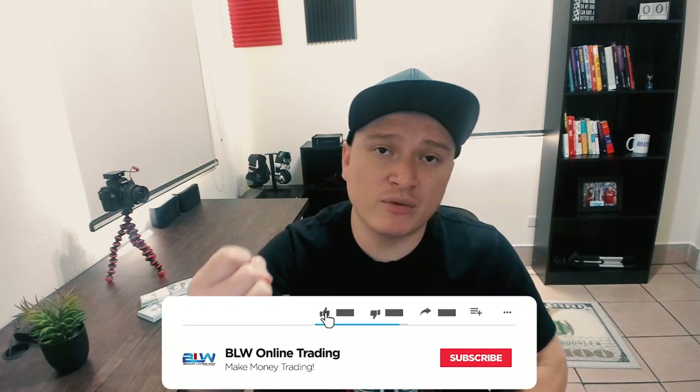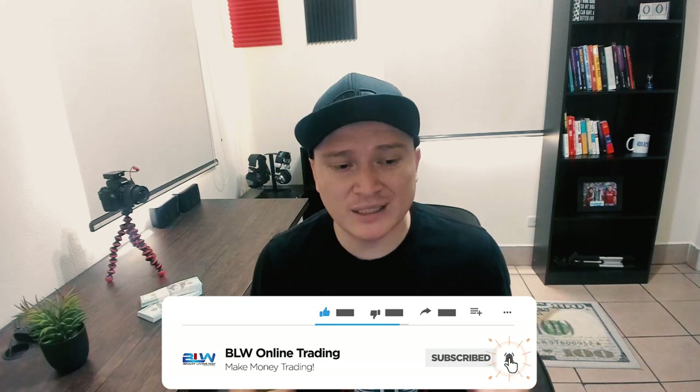But before I jump into the video, if you guys are new to my channel and you're into binary options, forex trading, crypto trading, or any type of making money online, this channel is for you. I do a lot of software reviews, broker reviews, and give you tips and strategies as to how to make money with online trading, just like this one. So if you guys are new here, you should consider subscribing. Let's go ahead and jump into the video.